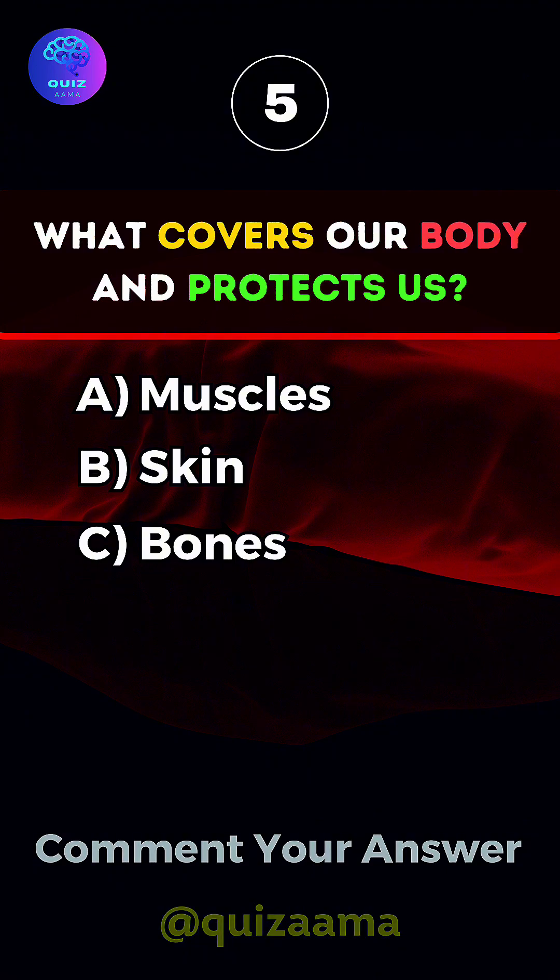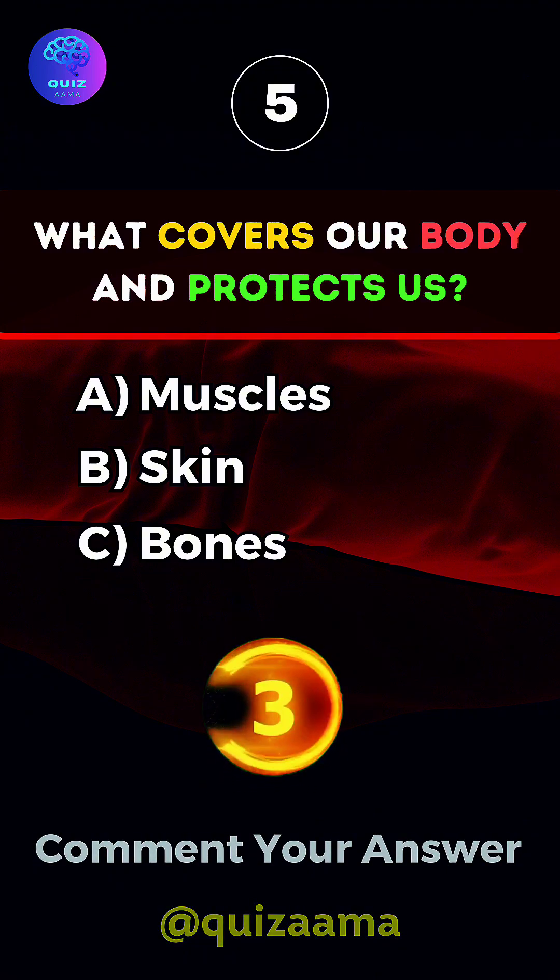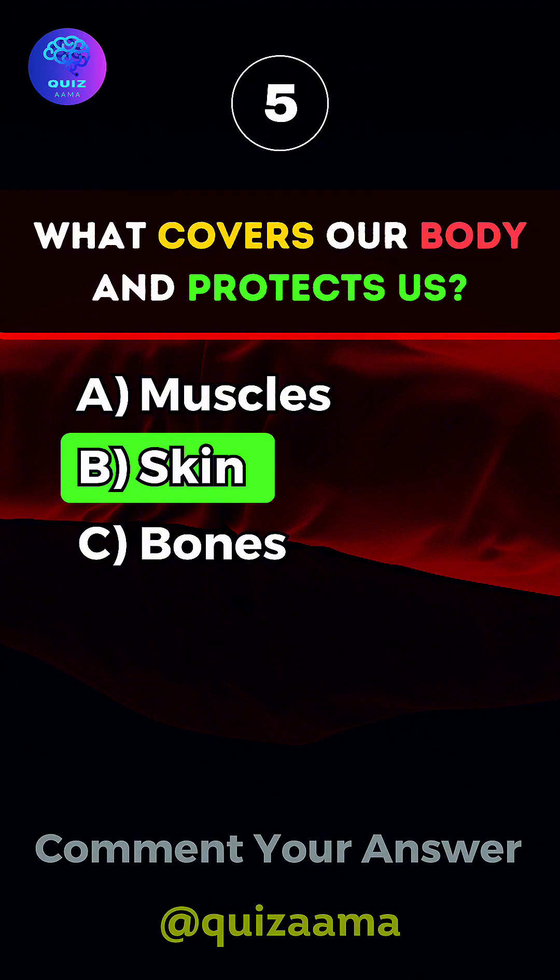What covers our body and protects us? Answer B. Skin.